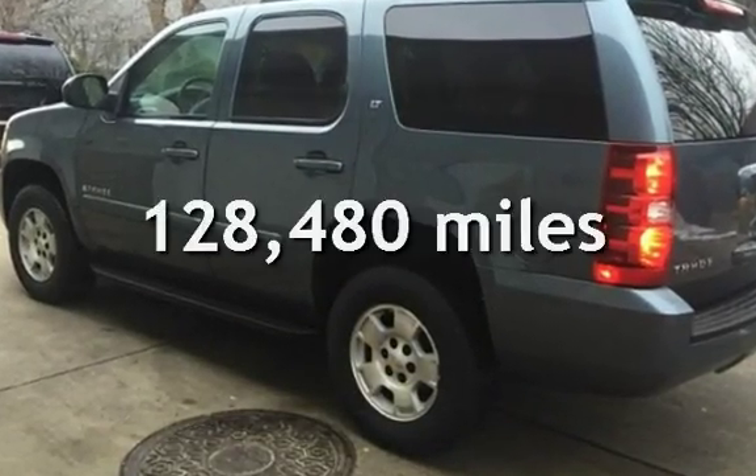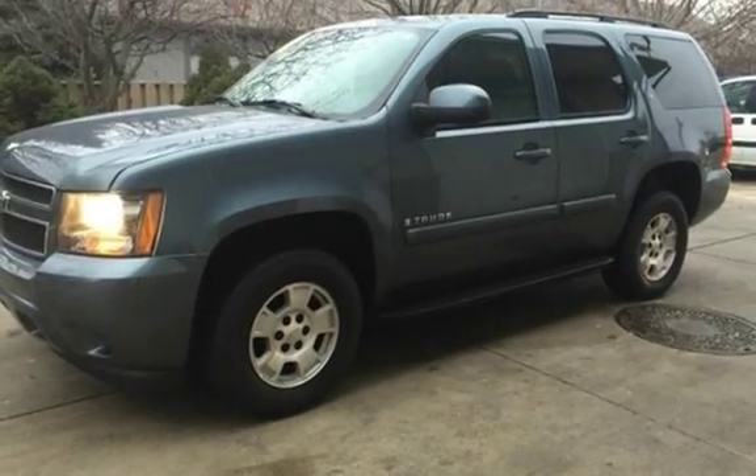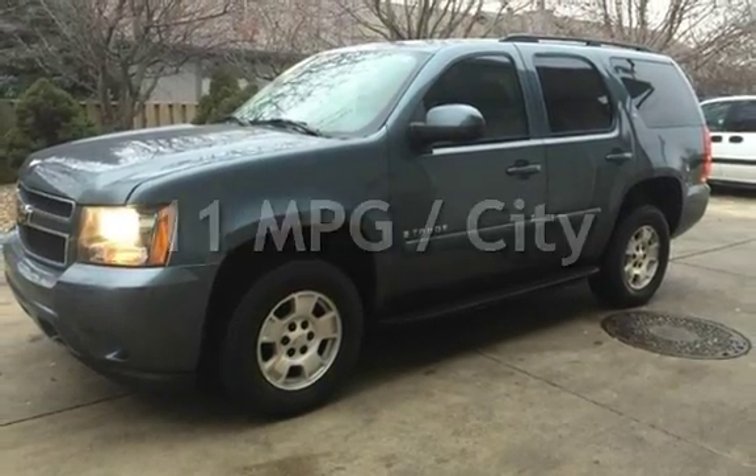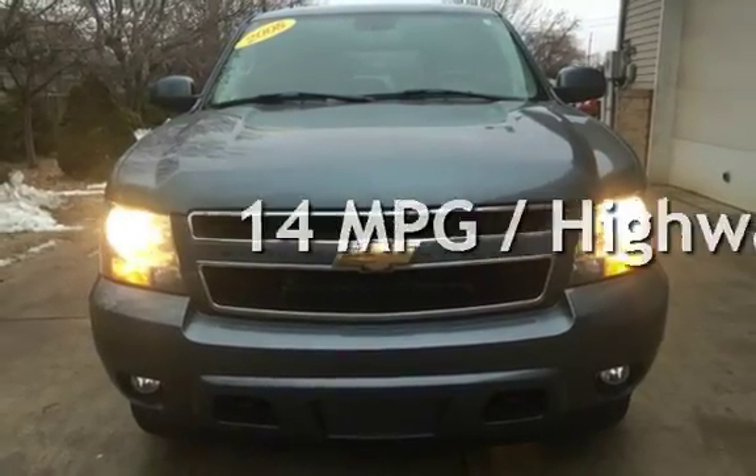This Chevrolet has less than 129,000 miles on the odometer. Estimated fuel economy for this vehicle is 11 miles per gallon in the city and 14 miles per gallon on the highway.